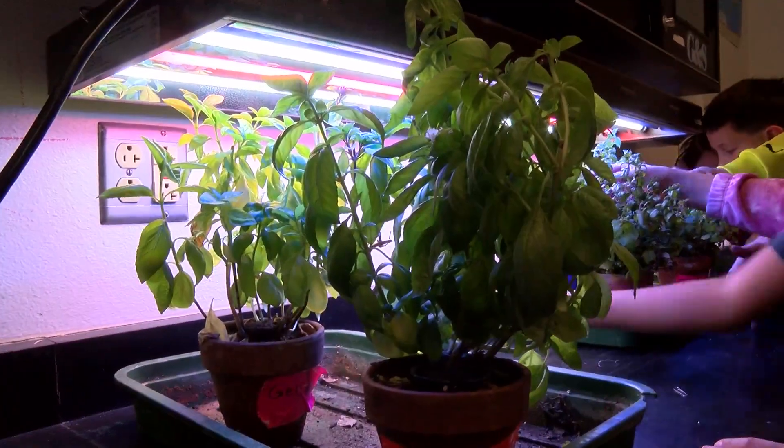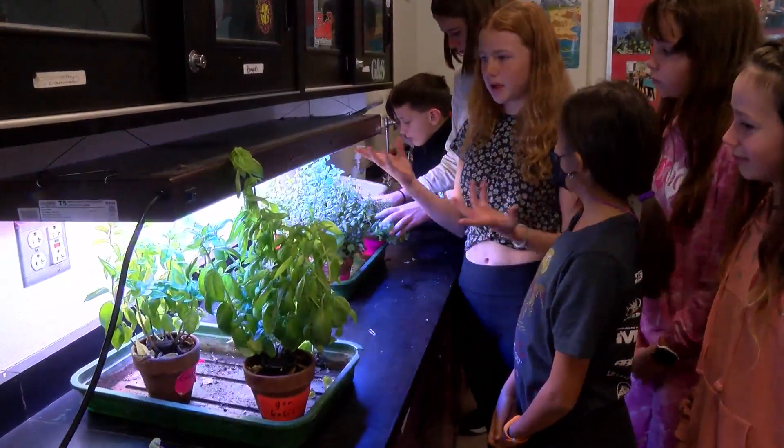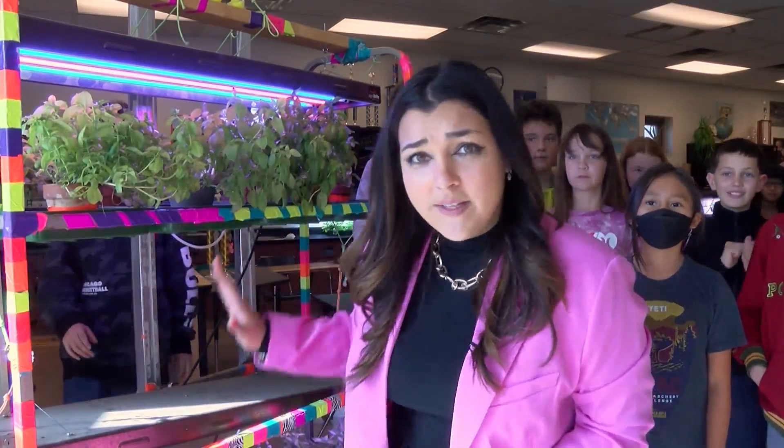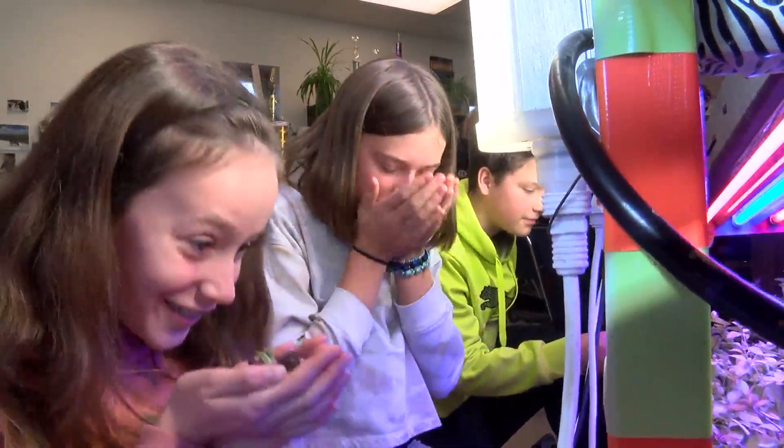With the lights and irrigation system on timers, it can be left to grow in class even when everyone is gone for break. And the amount of power that it would take to run this whole operation is less than you would use to run your laptop for a day.